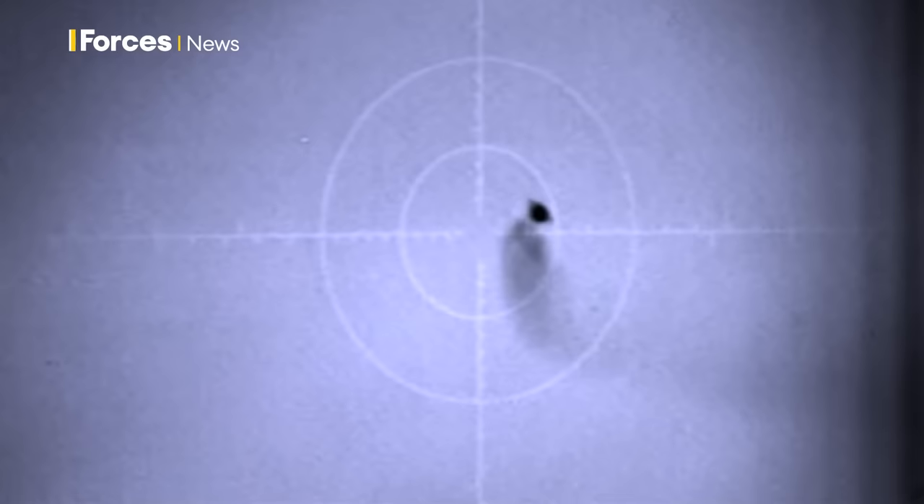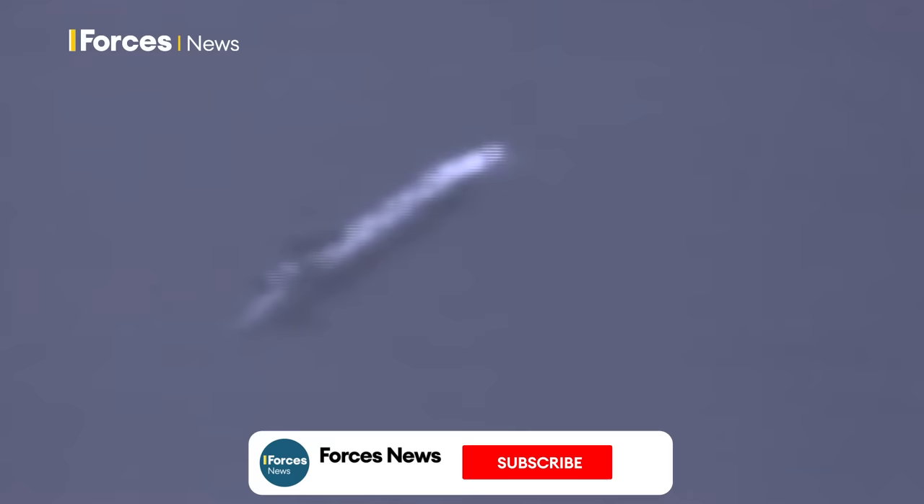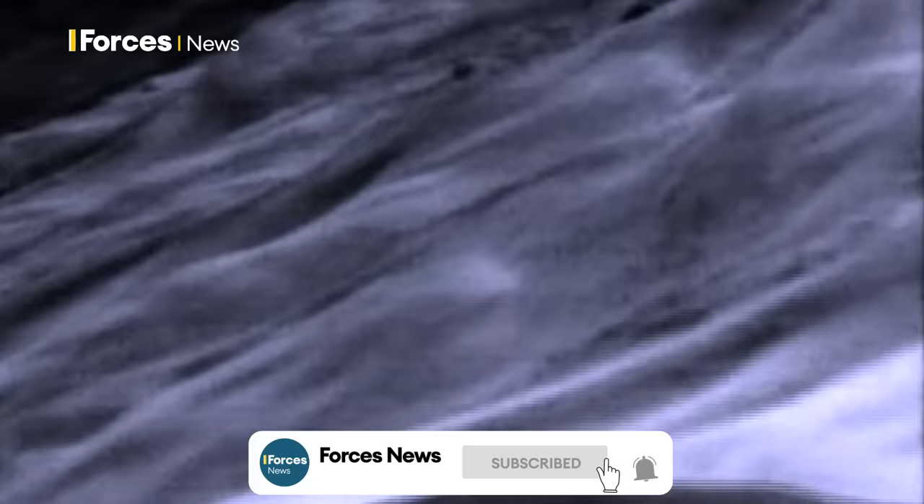This is the German-made Taurus Aviation Cruise Missile, more formally known as the Taurus KEPD-350. It's a so-called bunker buster, designed to penetrate dense air defences using low-level terrain following flight before delivering a powerful hammer blow to the enemy.